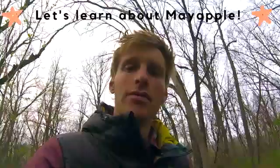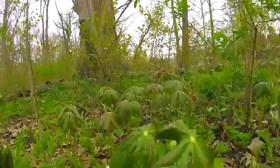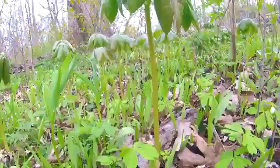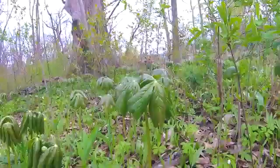Today I'm in the woods looking for May Apple. It's springtime and spring ephemerals are just starting to pop up in the woodlands. I have already found May Apple. Its scientific name is Podophyllum peltatum. It looks a lot like a small palm tree, about a foot tall off the forest floor.